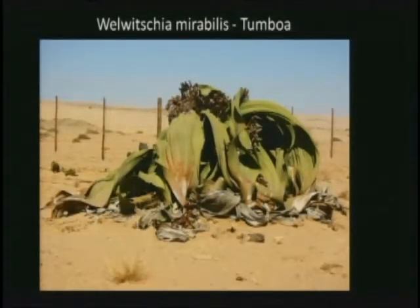Namibia has some pretty interesting flora as well. The desert plant that has caused the most interest among botanists is a living fossil. Tomboa is its local name. Its scientific name includes Mirabilis, which means marvelous or wonderful in Latin. The local tribes call it the onion of the desert because the core of the plant is edible — it was used as food in earlier times and is said to be pretty tasty, whether raw or cooked.